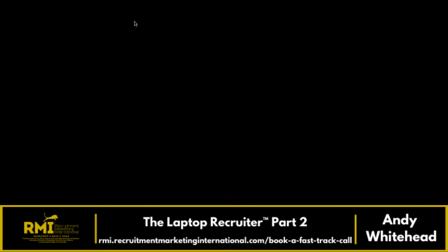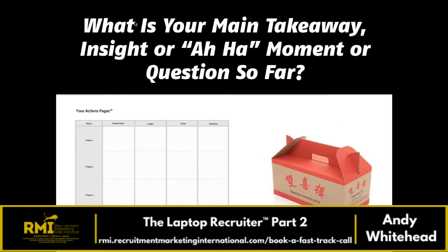As you're going through this, I hope you're updating your actions — insights, actions, questions. What's your main takeaway? Is it that you can actually predict the future in your business? Is it breaking automation into campaigns and nurturing? Is it that there actually is a proven model for recruitment? Let me know your key insight in the chat box.